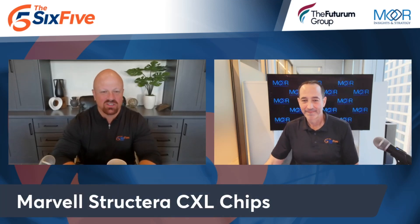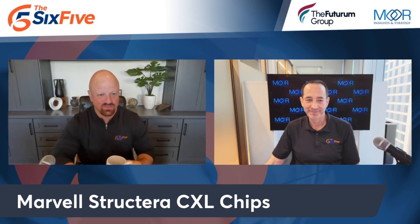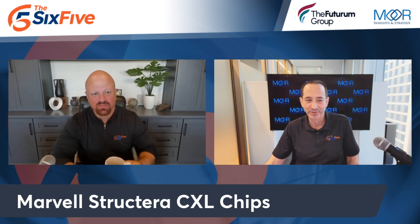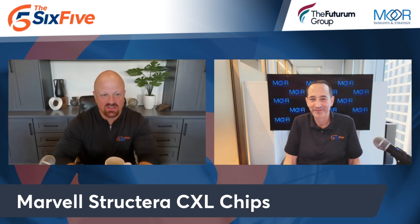Let's talk about Marvell and their new Structura product, which is all about solving memory challenges for cloud using CXL. This is going to be a deep dive warning here.